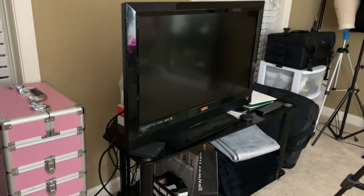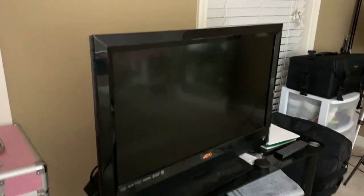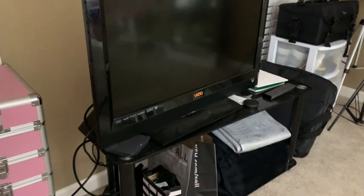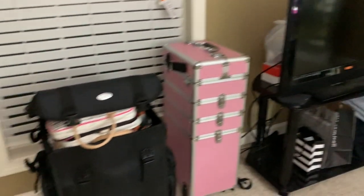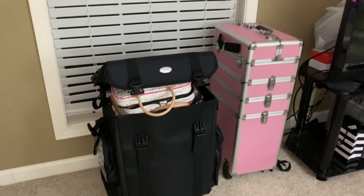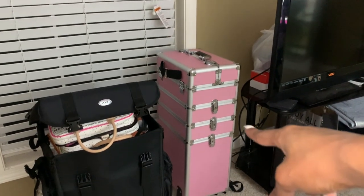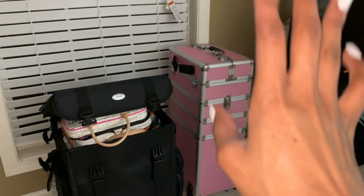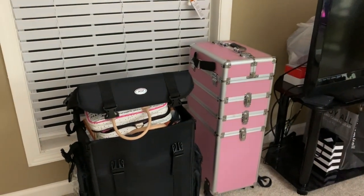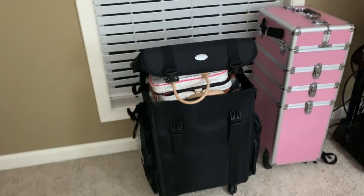Over here we have my TV — this is the same TV I had from college. I have it here for when I do clients, when I want to watch TV while filming. This right here is my makeup box and makeup bag — the pink one is my old one. Me and that thing have been through a lot, but I haven't gotten rid of it yet. This is my new one — I will put the link below where I got it from.